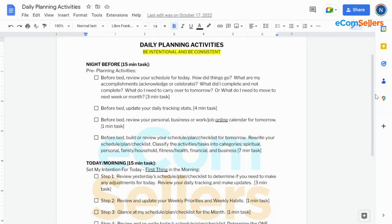Number two is to update your daily tracking stats — the number of listings you created, the sales you had, how many hours you worked in your business, your expenses, your mileage. There are many different fields inside the My Ecom Planner. Update those stats to help you maintain and sustain the consistency you're working to build in your business.